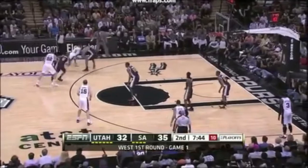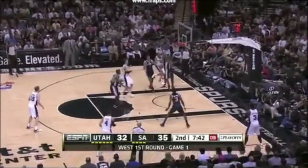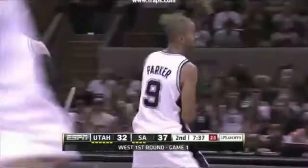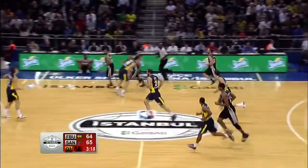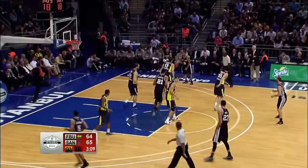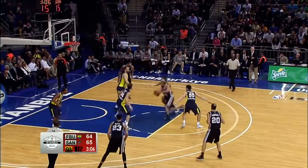Parker backs it back out, throws by Kanter. What a circus shot by Tony Parker. They're whistling when everybody has the ball, not just Parker. He figured it started to work, so stay with it.